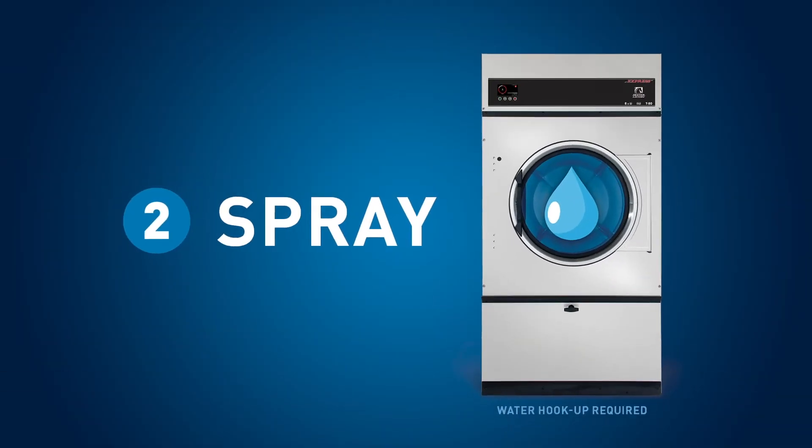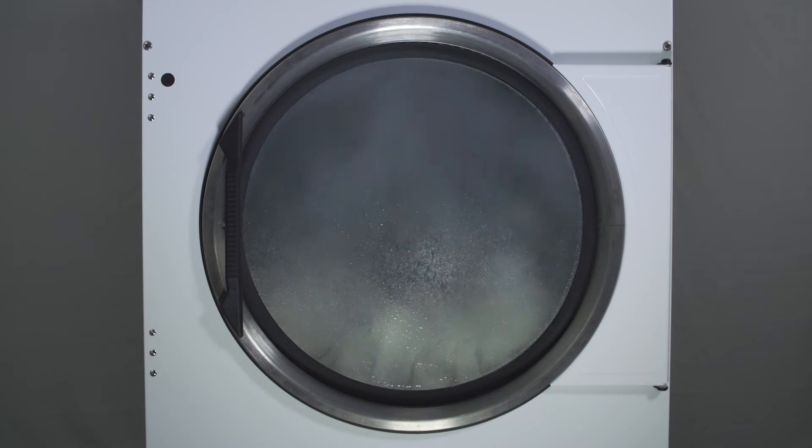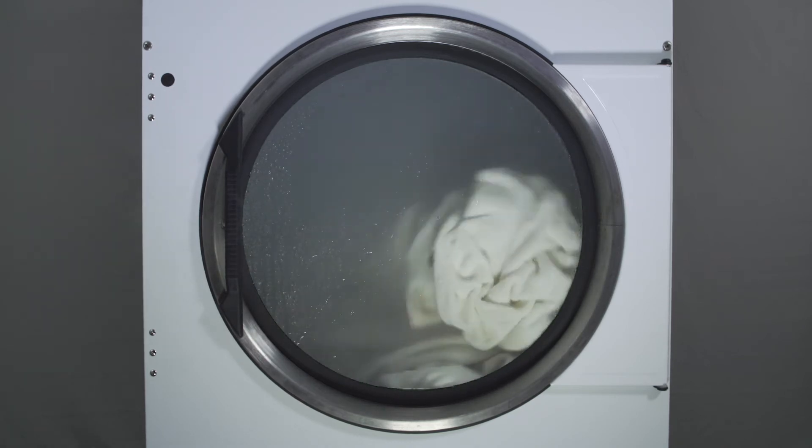The Level 2 spray system takes off where Level 1 finishes. As the product starts to tumble, it will also spray or spritz a certain amount of water to put out the fire in the product. It's a controlled amount based on the size of the product, and the goal is to not flood the product with a whole bunch of water.